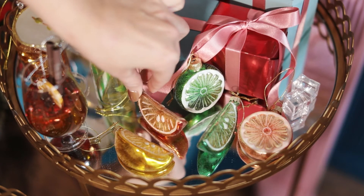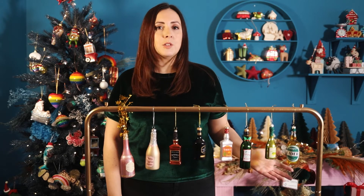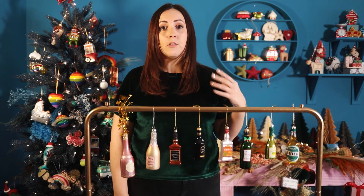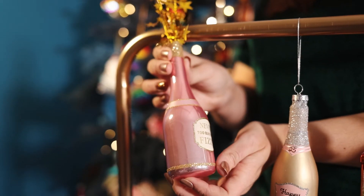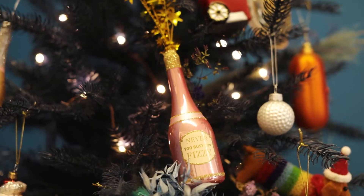Any festive cocktail is not complete without the garnish. So this now brings us to our bottle collection within the drinks range. We have designed all of these in-house and every bottle shape is our own mould. We've got an array of different drinks here for everybody's taste. So we have the 'Never Too Busy for Fizzy', which is a really fun decoration with the tinsel stars that come out the top — it looks great on the tree.